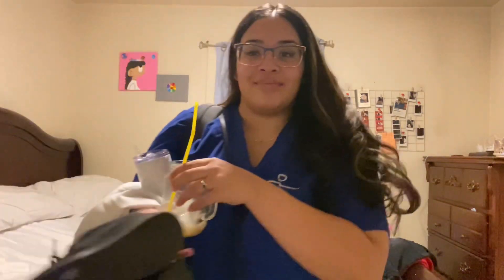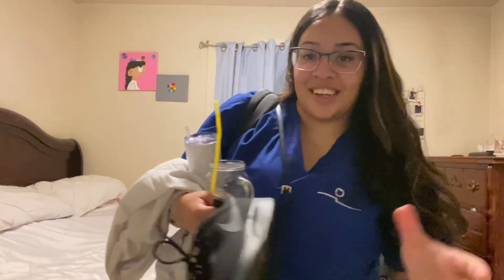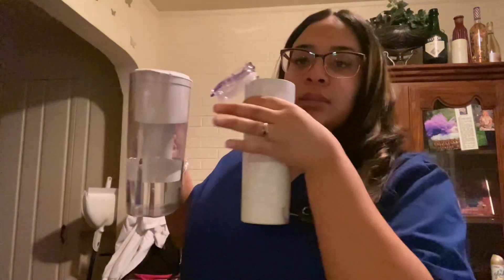Do y'all think clear glasses are the vibe, or black? This is what the clear looks like, and this is what the black looks like. The lighting isn't really that good in here because it's early in the morning. That water bottle is all the way back there, so I'm just going to fill my bottle up and use it at school. It's so pretty and cute.